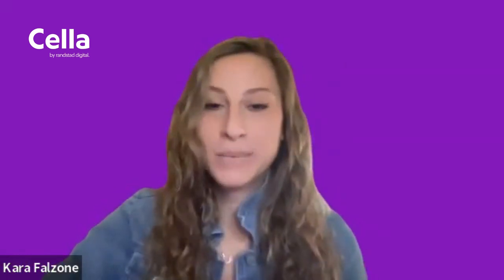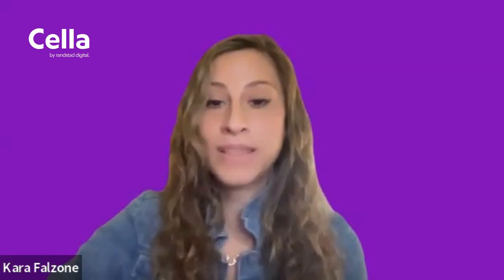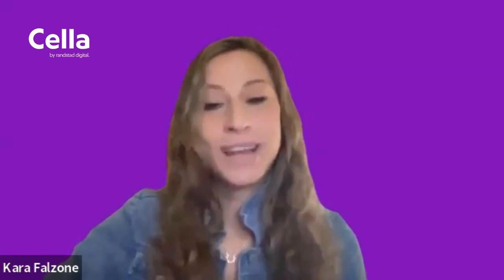That's it — five quick tips. Any questions, I'm always here to help, ready to hop on a call. That's it for me, and I hope everyone has a really great day.